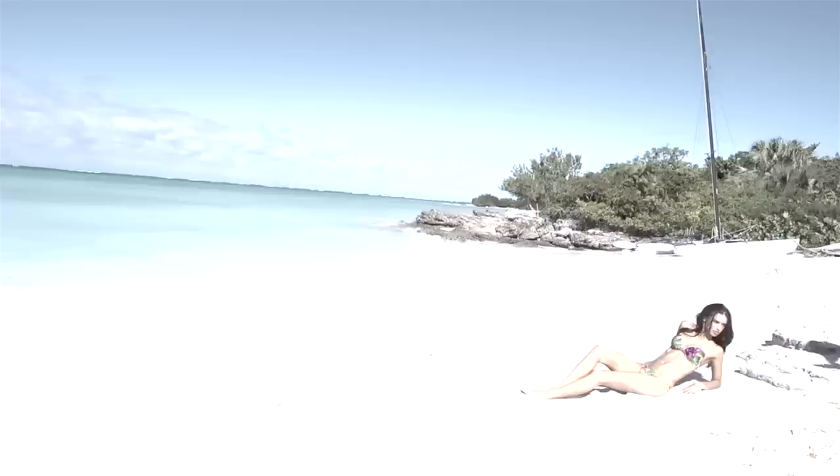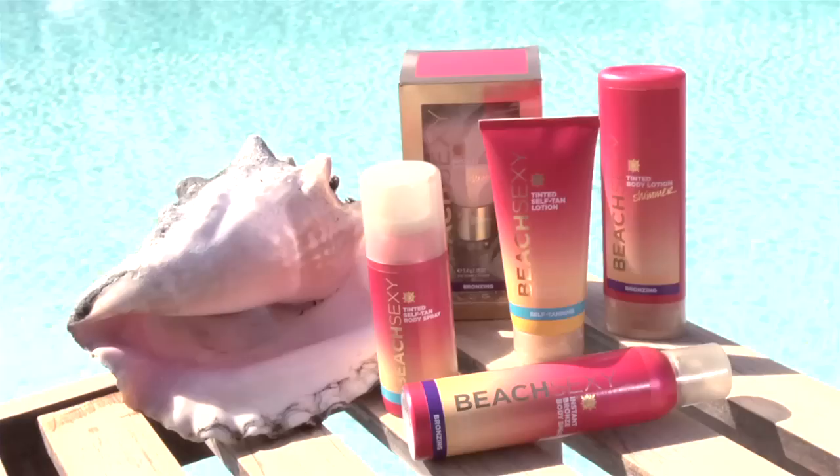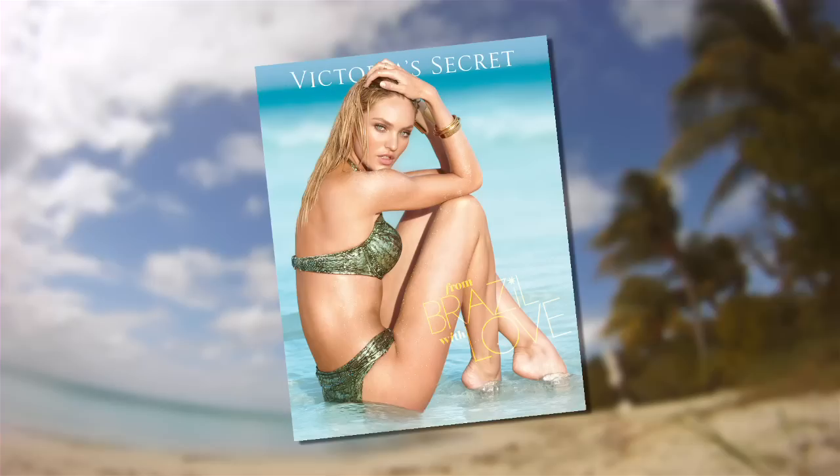A big part of our swimsuit is having a great tan. Victoria's Secret uses their Beach Sexy collection, which is bronzers and self-tanners. It gives us that perfect glow and makes the swimsuits pop even more.